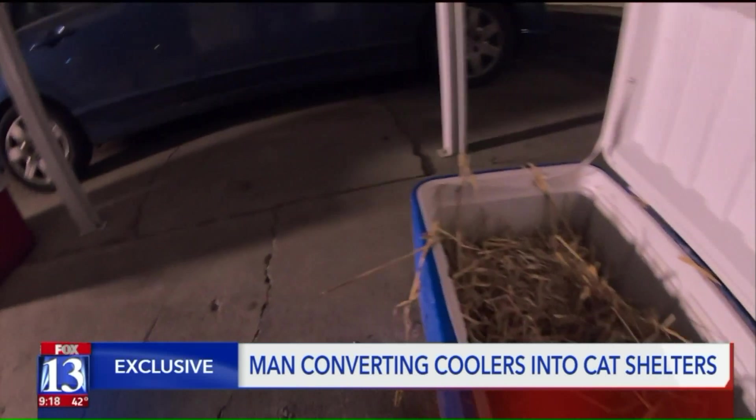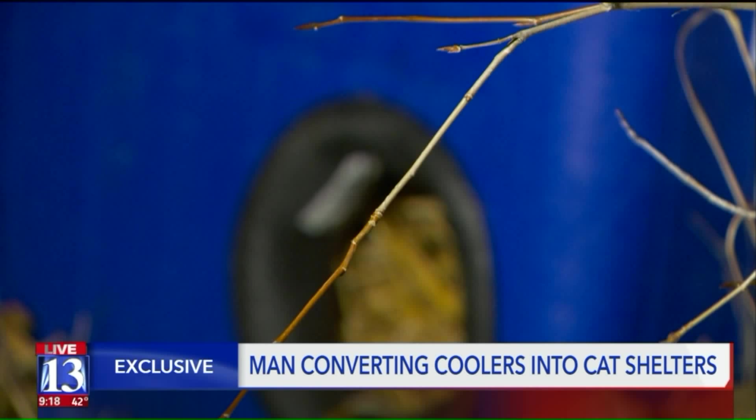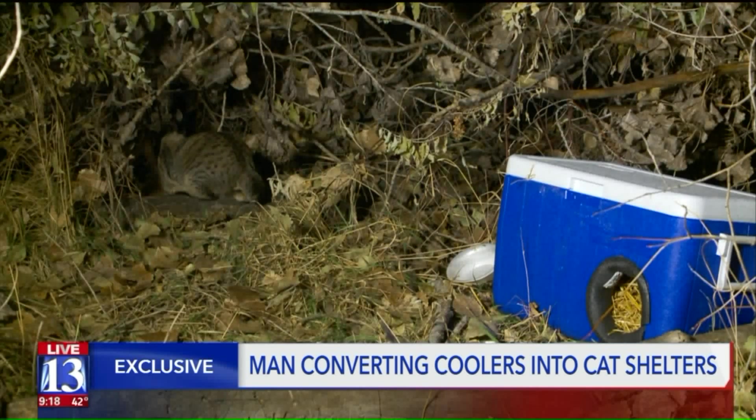Two or three cats could fit inside this cooler — a safe, warm place for feral felines. They just disappear, get overlooked. They get cold in the wintertime too.